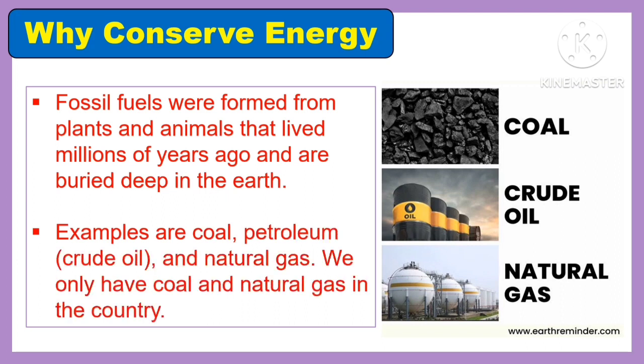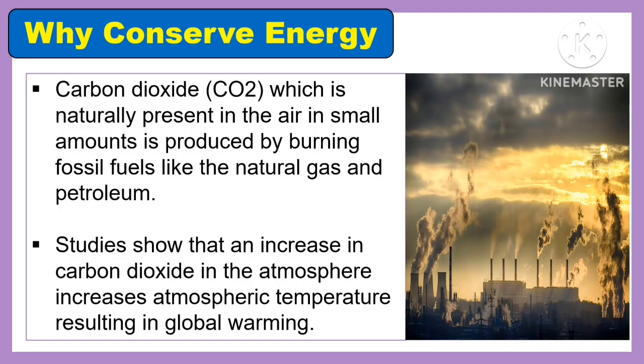We only have coal and natural gas in the country. Carbon dioxide or CO2, which is naturally present in the air in small amounts, is produced by burning fossil fuels like natural gas and petroleum. Studies show that an increase in carbon dioxide in the atmosphere increases atmospheric temperature, resulting in global warming.